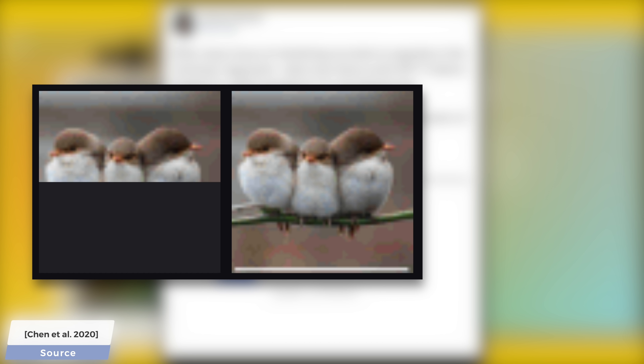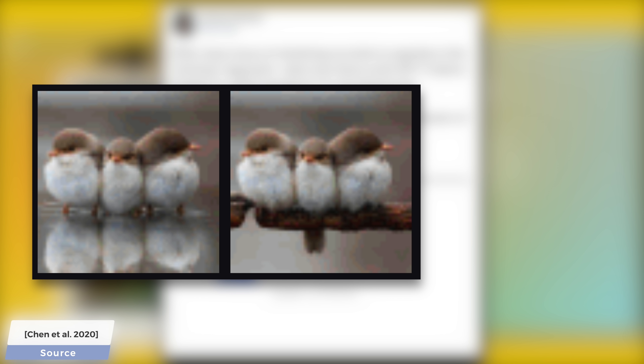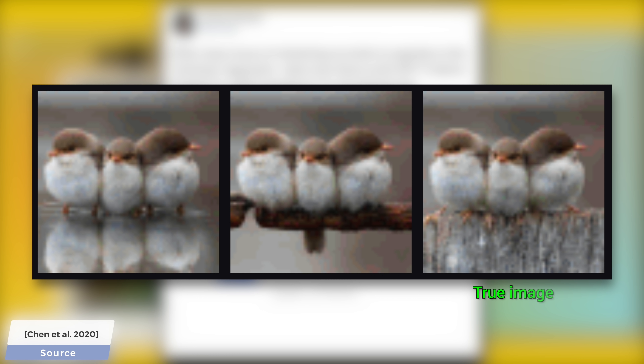Now, what about these little creatures? The first continuation finishes them correctly and puts them on a twig. The second one involves a stone. The third is my favorite — hold on to your papers and look at this: they stand in the water, and we can even see their mirror images. Wow. The fourth is a branch. And finally, the true reference image. This is one of its best works I have seen so far.